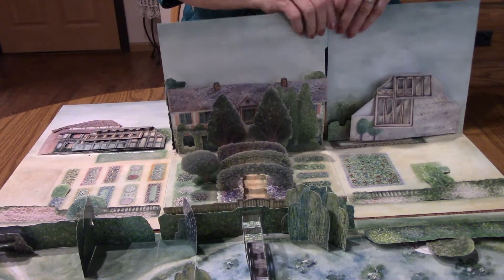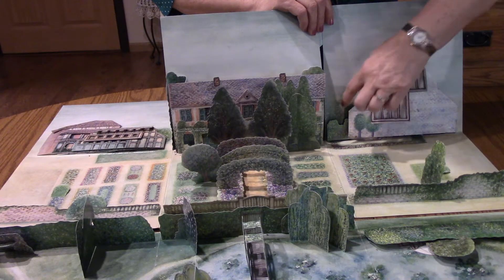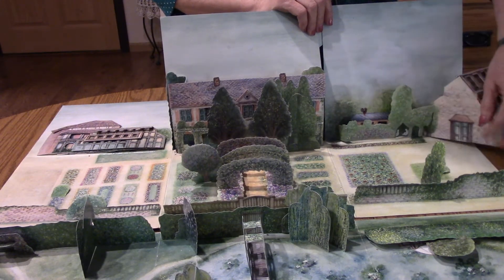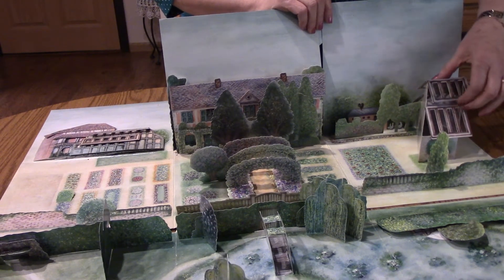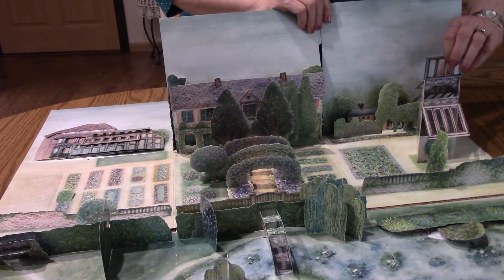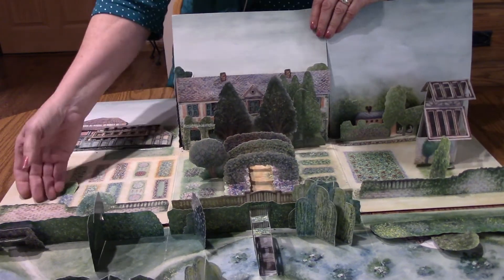Now we're going to stand up these flowers in that fence. And now here's one of his places where he did painting. So this is his little studio.